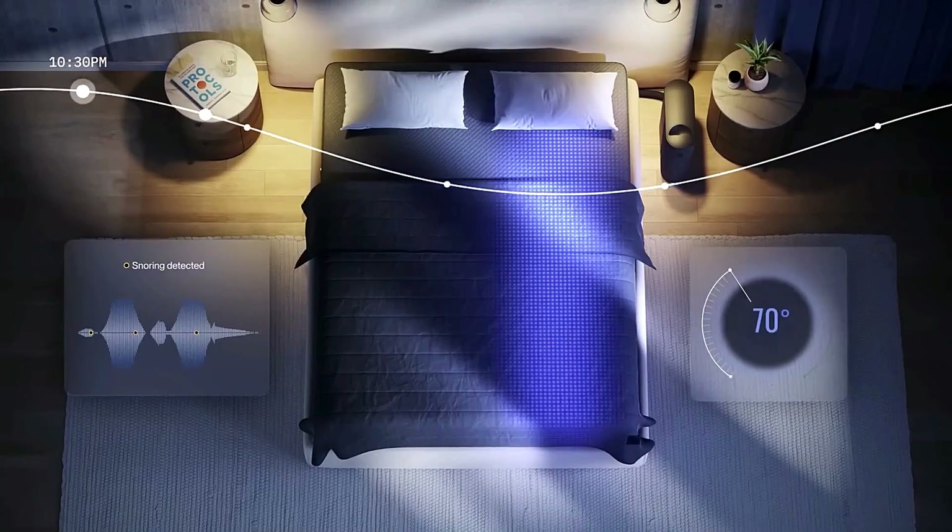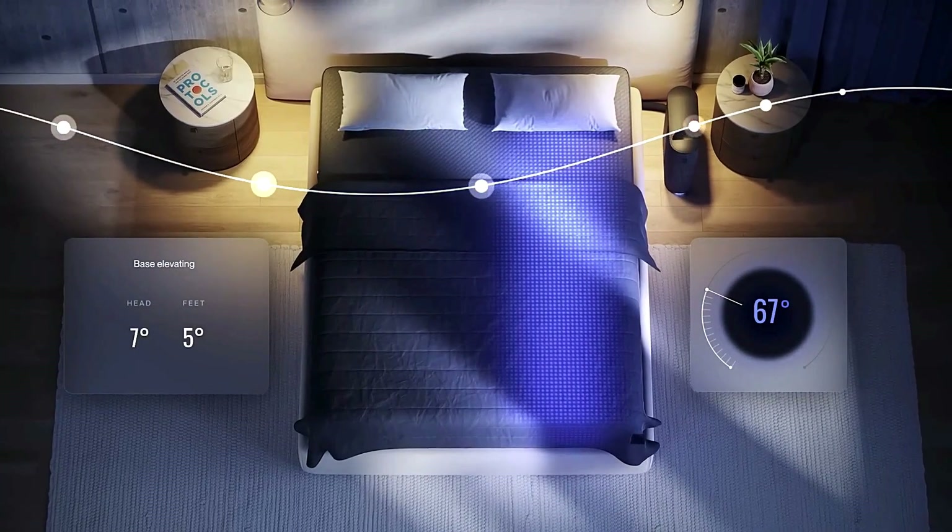The 8 Sleep Pod 5 fuses smart tech with wellness, turning every night into a smarter, deeper sleep experience.